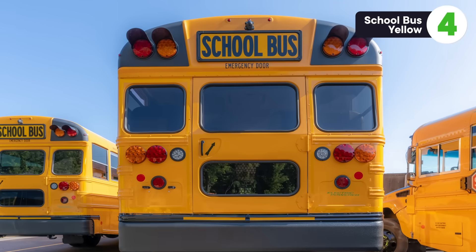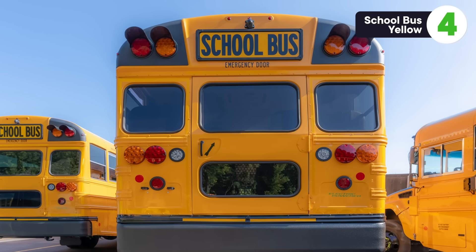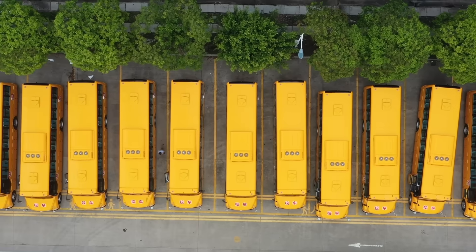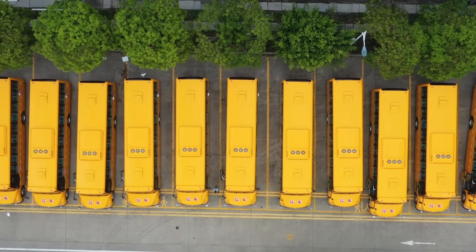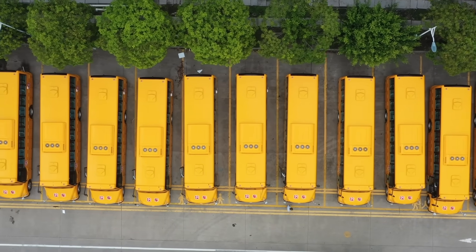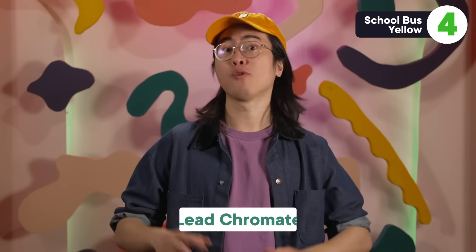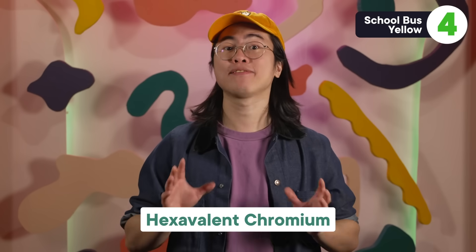Next up is School Bus Yellow — that's the actual name of a specific paint, more specifically called National School Bus Glossy Yellow. This paint was first picked out for school buses in the 1930s because it's distinctive and eye-catching, which would hopefully mean that drivers would take extra precautions around them. But it turns out they should probably have been more worried about the safety of the bus painters, since School Bus Yellow is super toxic. The original formula used chromium in the form of lead chromate as its pigment — a double dose of poison. The particularly nasty component is hexavalent chromium.